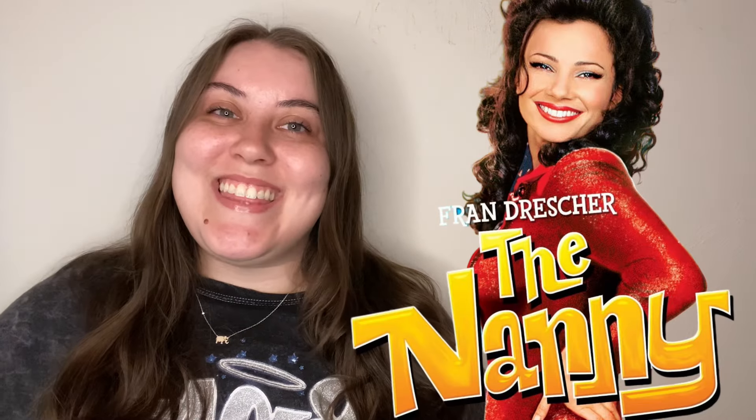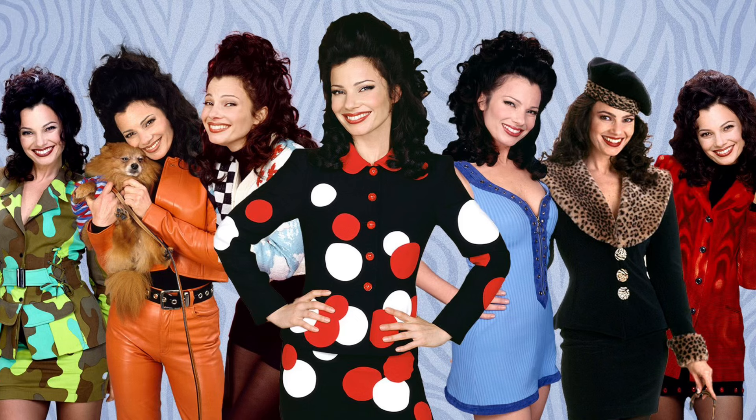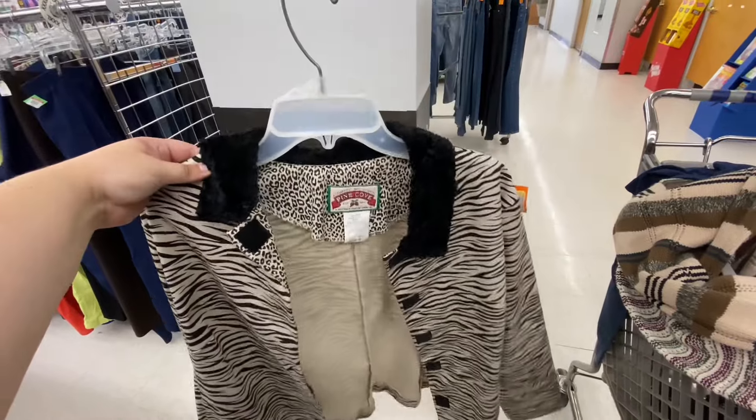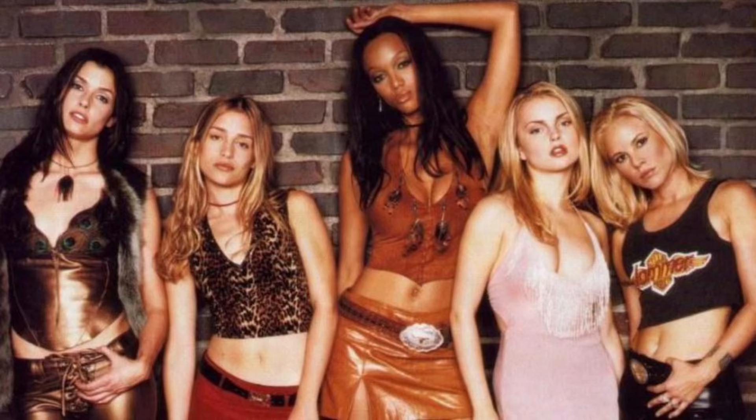Next is The Nanny — she has such an iconic wardrobe, everything she put on was so cute. You could just go to the thrift store and get suits with skirts and play around with it. That would be such an iconic costume. Another idea is Coyote Ugly, which is one of my favorite movies as well — very Y2K, and it could work as a group costume too.